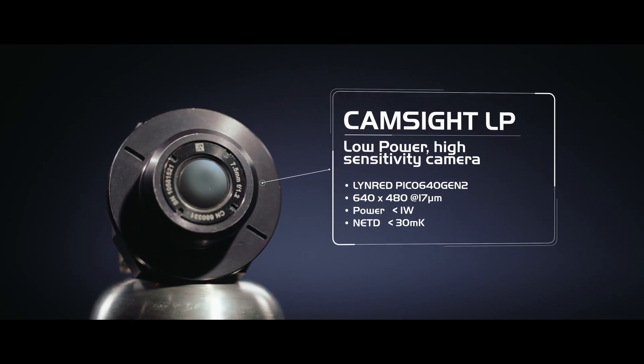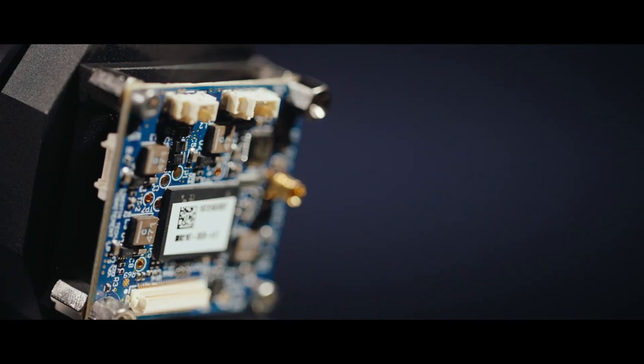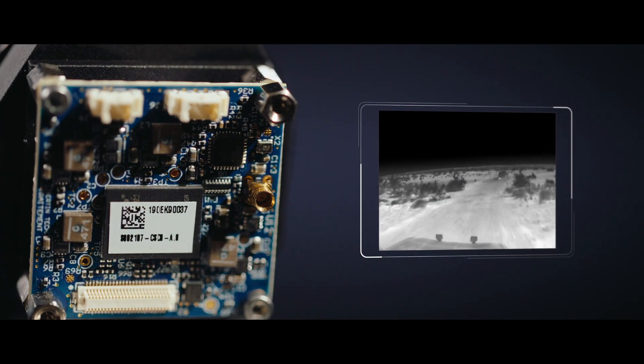Low power camera with high sensitivity, CamSight LP fulfills all missions from driver vision enhancement to vehicle situational awareness through critical infrastructure surveillance or intelligence gathering.